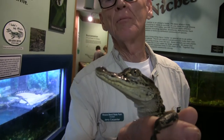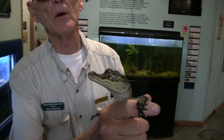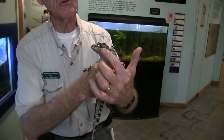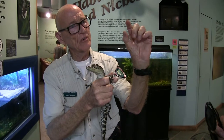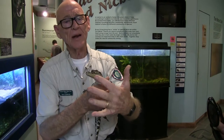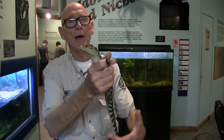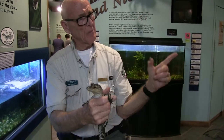If you saw this one out there in the lake and didn't know how big it was, you just measure nose to eyes — and whatever that is in inches is how big it is in feet. So that's about an inch and a half, so that's about a foot and a half. These are about an inch really, so they're about 12 inches.